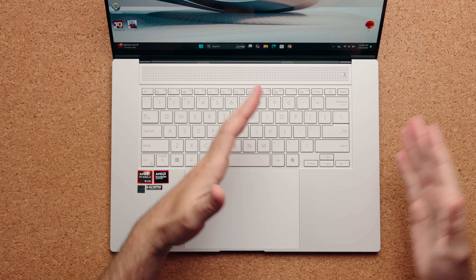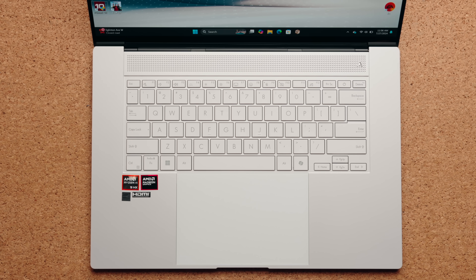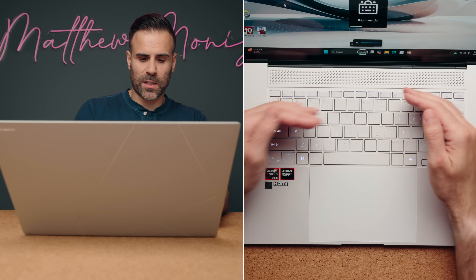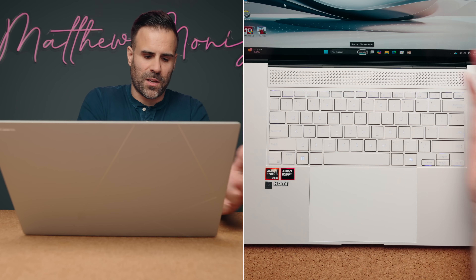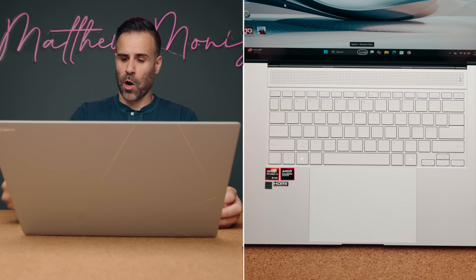The typing experience is phenomenal. The keys are nice and clicky, big enough, and spaced well. You could argue they could have included a numeric keypad, but that would just make the keyboard look cramped — this looks a lot cleaner. The backlighting is kind of hard to see since it's a white keyboard; you'll notice it more at night, but during the day it's definitely not as noticeable compared to a darker keyboard.